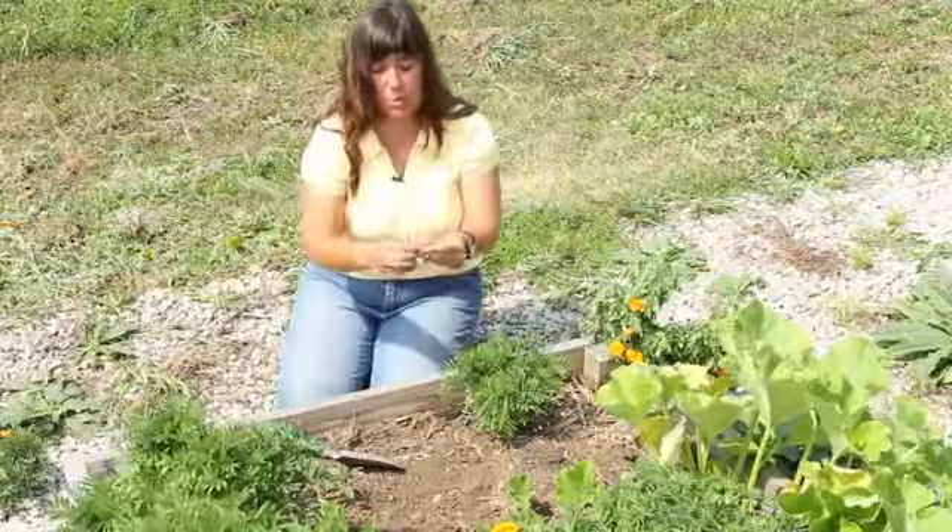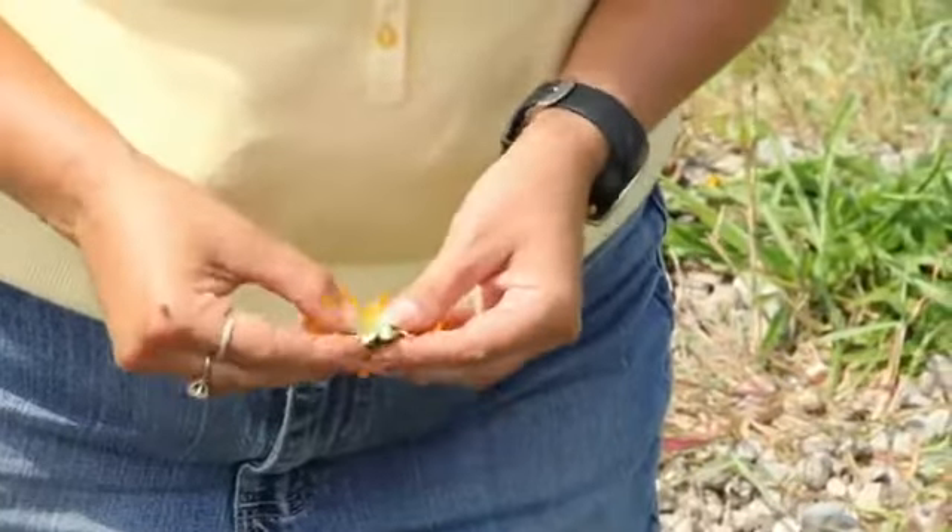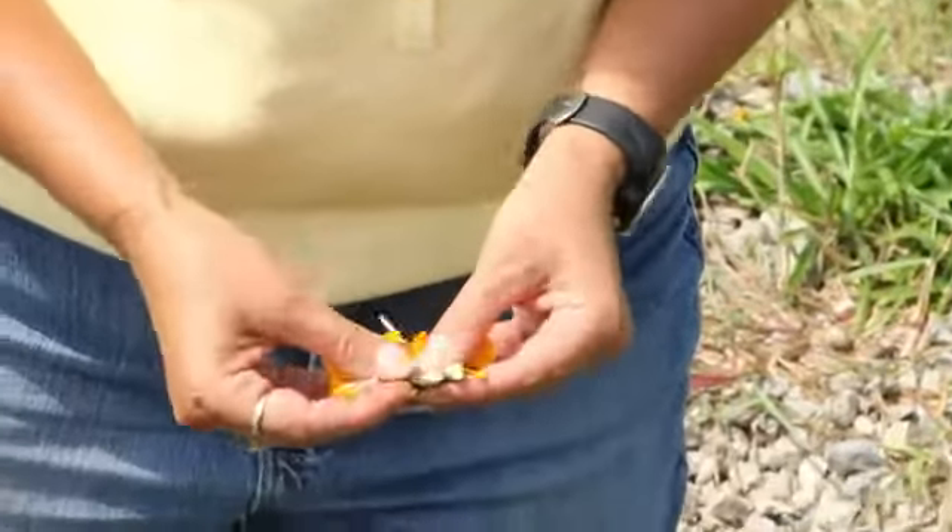The next thing that you're going to do is you're going to open up this flower, releasing these seeds. And that's what the seeds are going to look like.